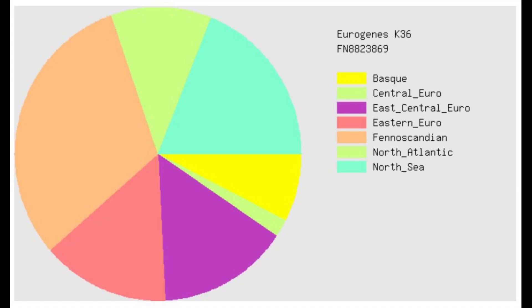These are his results for Eurogenes K36. The largest categories here are Fennoscandian, North Sea, and Eastern European. However, he's also scoring a little bit of the yellow component, which represents Basque. I think the reason he's scoring Basque is because he's ancestral to Basque — Basque have more ancestry from Villabruna than perhaps other Southern Europeans.